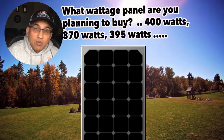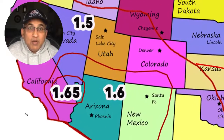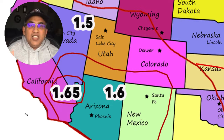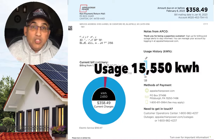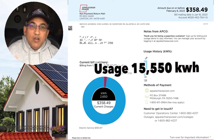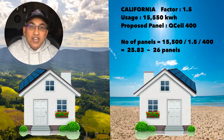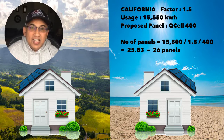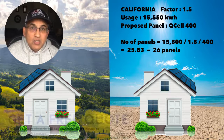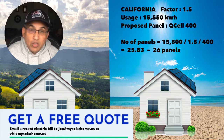So you've got three things: your usage, your solar factor, and the panel you plan to buy. Let's do some easy math. Let's say you're in California with a solar factor of 1.5, your utility company told you your annual usage is 15,500 kilowatt-hours, and you're planning to buy Q Cell 400-watt panels. The calculation is: 15,500 ÷ 1.5 ÷ 400 = 25.83, which rounds up to 26 panels. That's a pretty good estimate of how many panels you need.